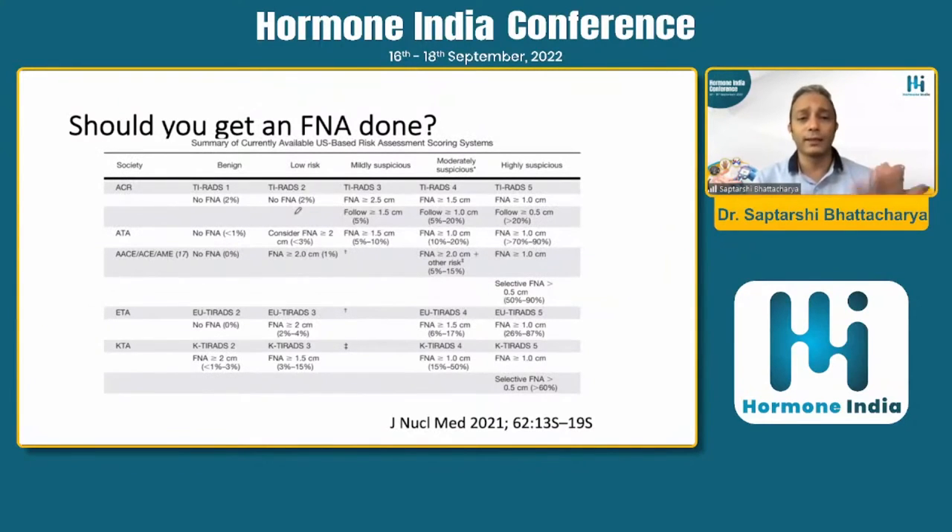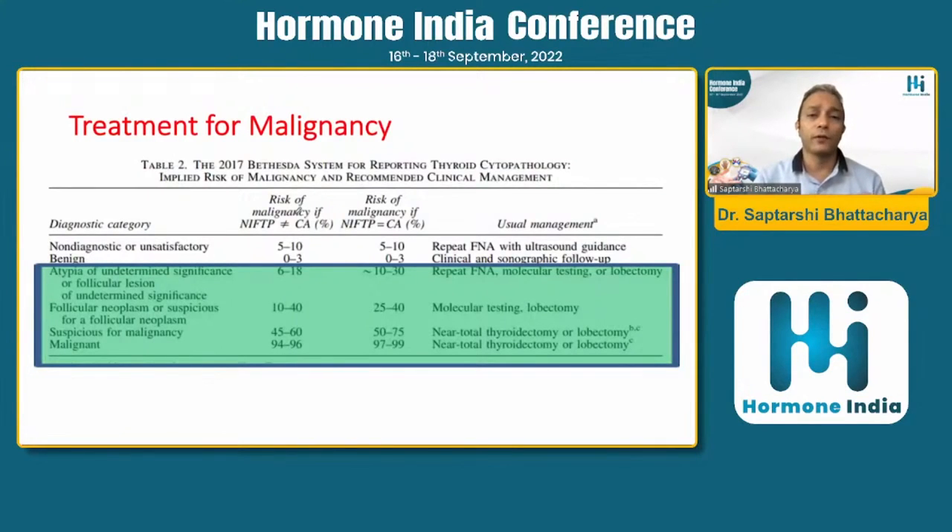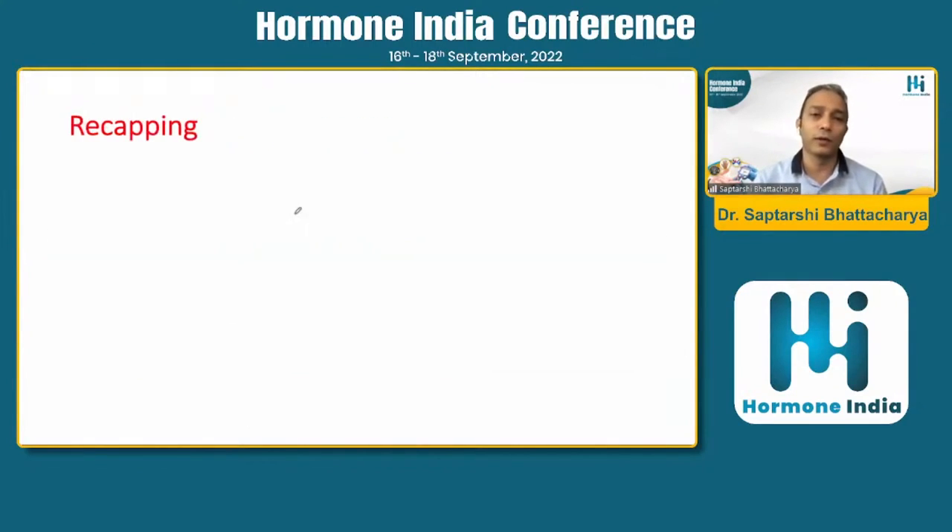These are the current summaries of various guidelines. More or less, ACR TIRADS or ATA is the standard approach to decide whether FNAC is required. Once you get an FNAC, interpret it according to the Bethesda category — the pathologist should label it as Bethesda 1 to 6. Bethesda 5 to 6 carries very high chance of malignancy, requiring near-total thyroidectomy with lymph node exploration. For Bethesda 3 or 4, you can consider molecular testing or lobectomy. If malignancy is confirmed (Bethesda 5 or 6), total thyroidectomy is required.